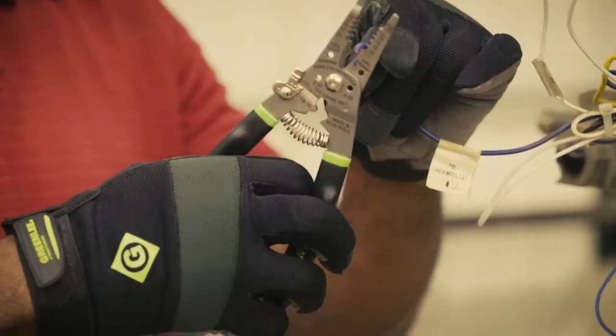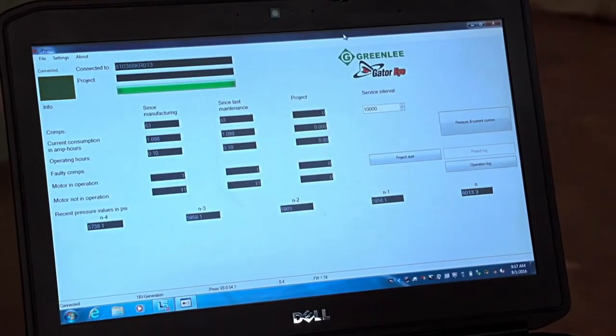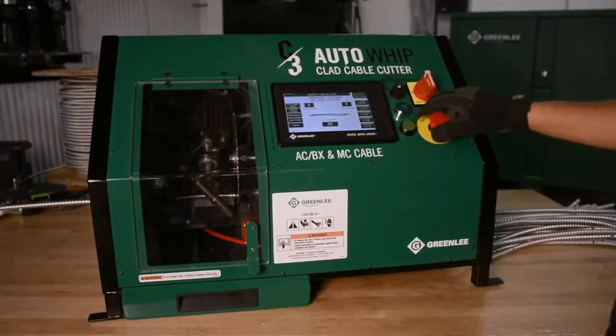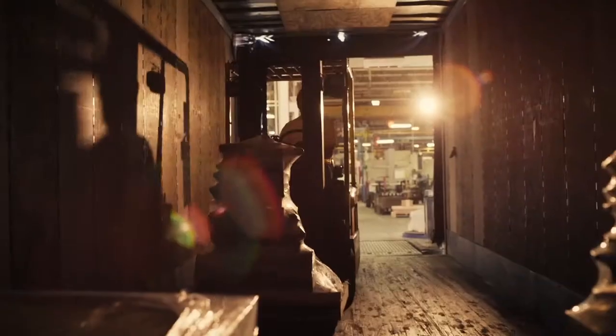In the past 150 years, Greenlee has evolved well beyond electrical tools. Whether it's leading-edge technology, professional-grade materials, or ergonomic design, our customers can rely on Greenlee to deliver.